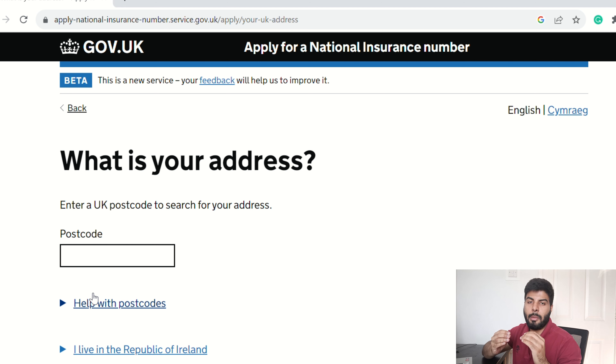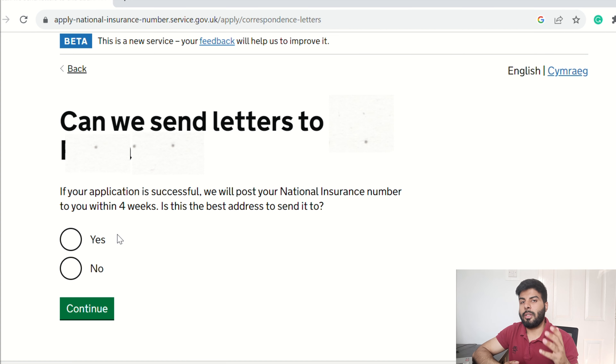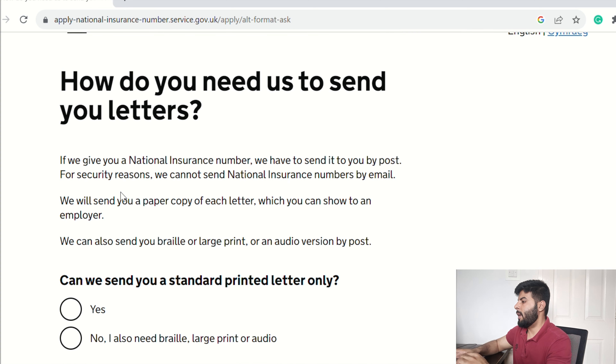Now this section is very important — it asks for your actual address. Make sure you give your real address where you are staying because your National Insurance Number will be sent to you by post, not by email. The government sends all confidential information by post. Be mindful that you actually have access to the address you provide. The page also confirms whether they can send letters to that address — select Yes, or provide an alternative address if needed.